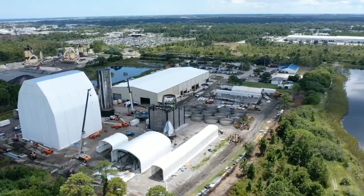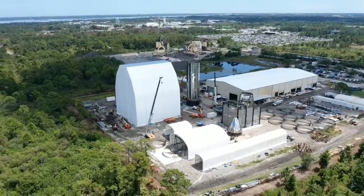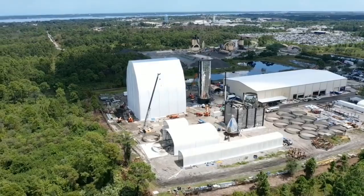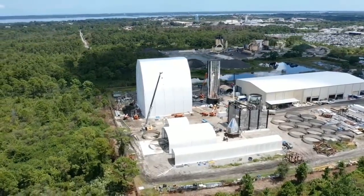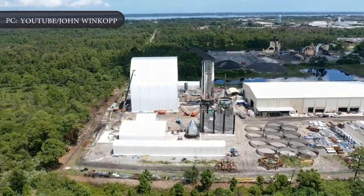Based on observations of inactivity at SpaceX's Cocoa, Florida Starship facilities, it appears that SpaceX is wholly prioritizing Starship Mark 1 in order to get the spacecraft prototype as close to complete as possible over the next several days.